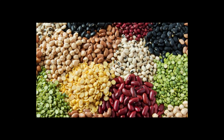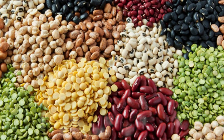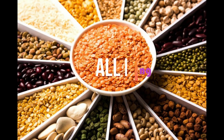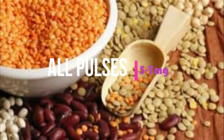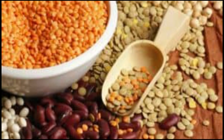Next is pulses. All pulses like rajma, channa, chole, green gram, peas, and soya all contain high iron — up to 7 mg in 100 grams. Pulses are a vegetarian protein source, and any pulses or legumes can be used daily in our diet.